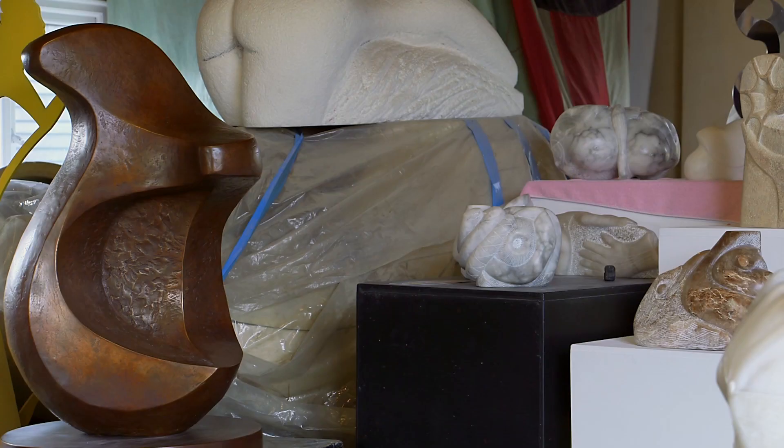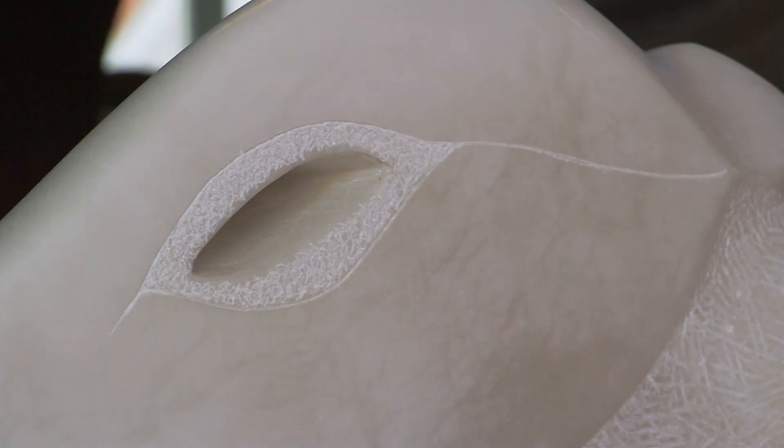Maybe there are things that you see that will influence you and take you in a different direction — the British Museum especially, looking at the different countries.